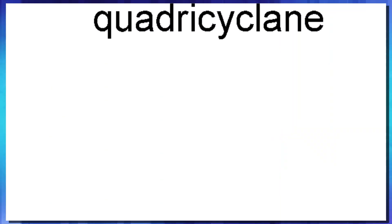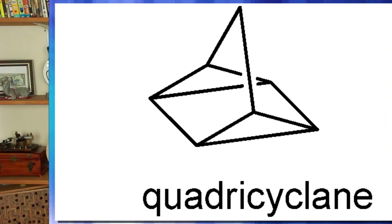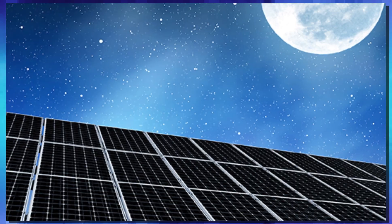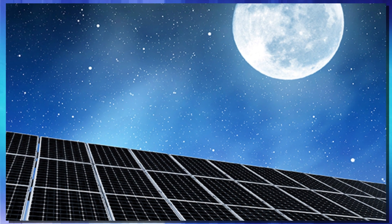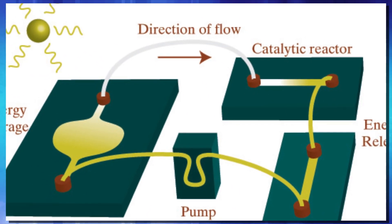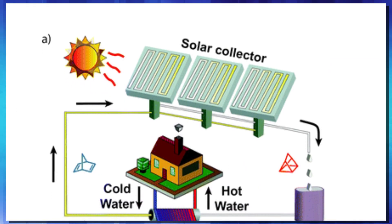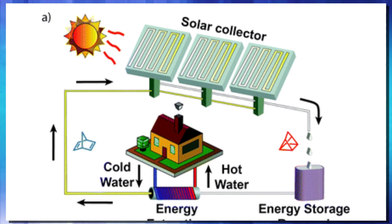This molecule is then known as quadricyclane, which is basically just this molecule in a high energy state waiting to be released. It can be stored stably for use in the future when the sun isn't shining as bright or at dark. To do that, this team of researchers uses a system they call MOST, or Molecular Solar Thermal Energy Storage — basically a way to gather solar radiation, excite the molecule, and store it in an uninsulated tank at room temperature.